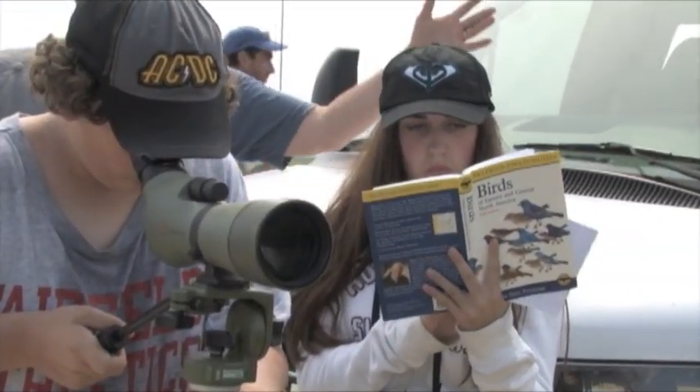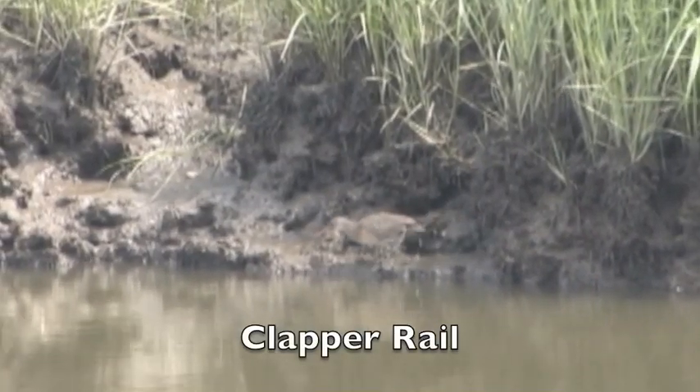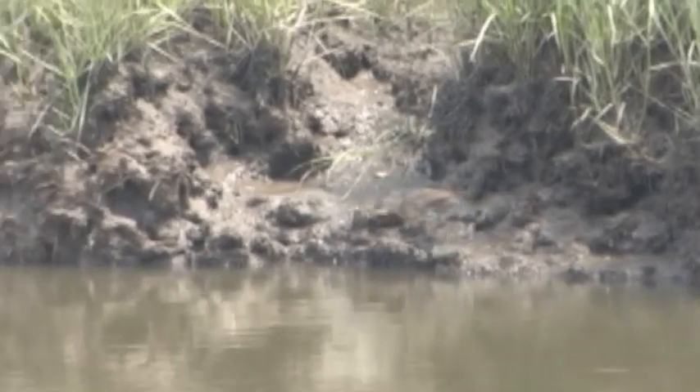Learn how to use a field guide to identify birds. Aww, he wiggled his tail.